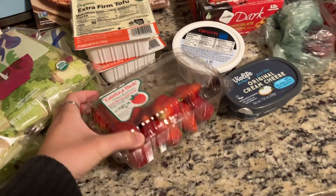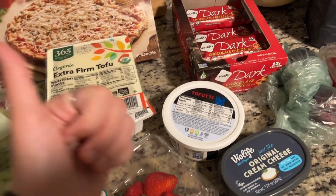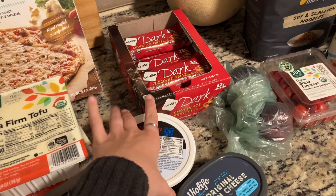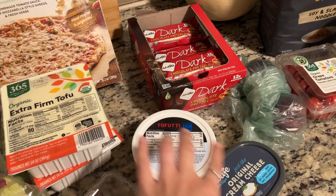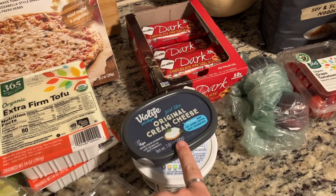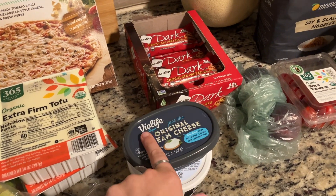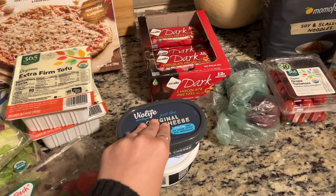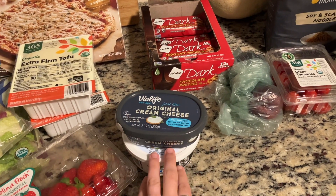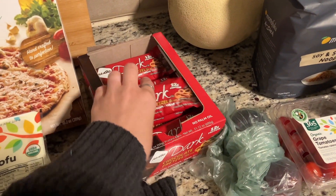We got our tofu — always use that. We got strawberries that have already been dug into, bananas that I already put away, and cantaloupe. We got our favorite vegan sour cream — the closest to sour cream — and also the same with this Violife cream cheese. I'm in the mood for some seven-layer bean dip this weekend so I think I'm going to make that.